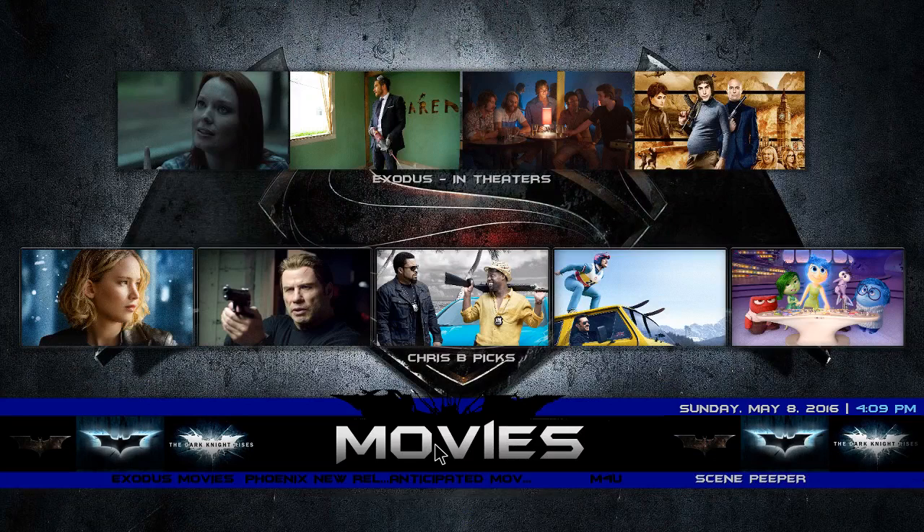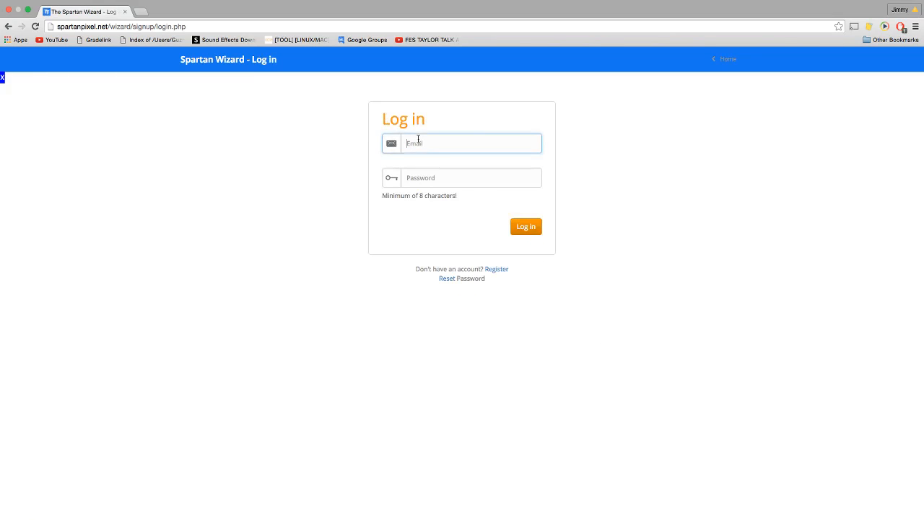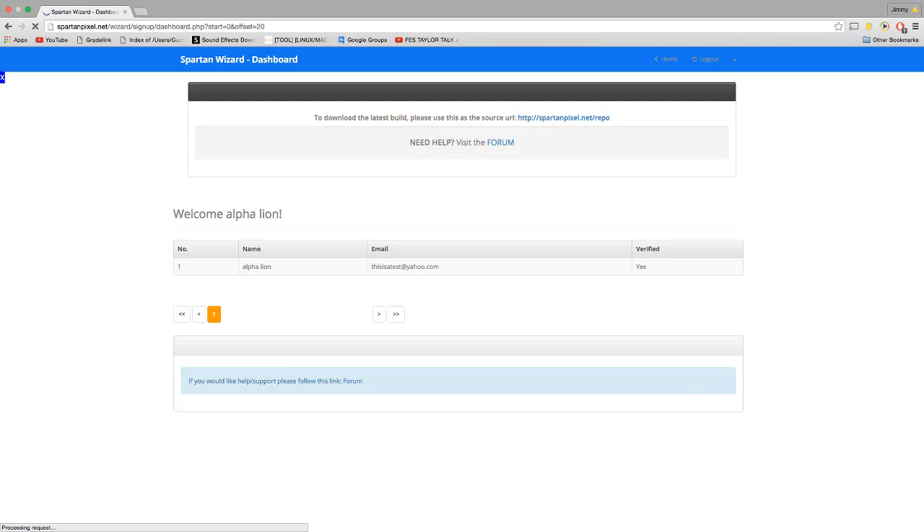So let's download this build. This is where you register your name, email, and password. I already created a dummy registration account so I'm going to log in. Once you've created your account and registered, it's going to open to a page where it shows your name, email, and a verify button.